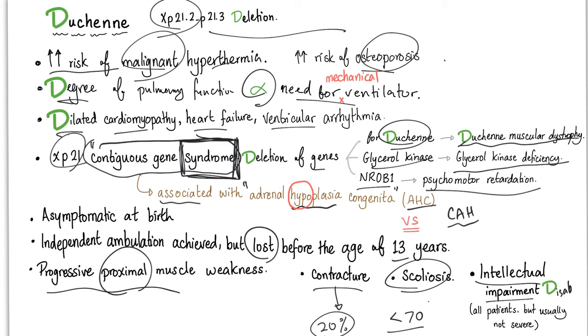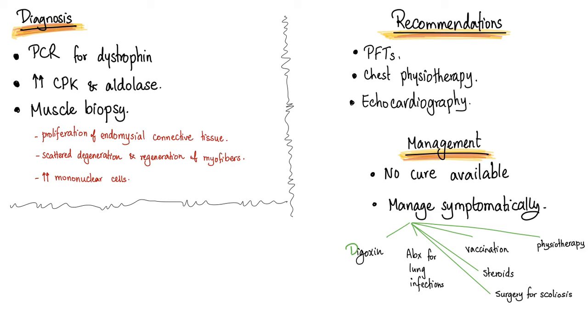How can you diagnose Duchenne muscular dystrophy? You need a PCR for the dystrophin gene — the DMD gene. You can also do serum lab tests: increased CPK and LDH are noted. Muscle biopsy will show proliferation of endomysial connective tissue, scattered degeneration and regeneration of myofibers, and increased mononuclear cells such as macrophages.